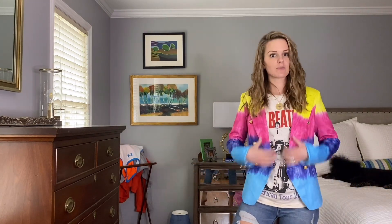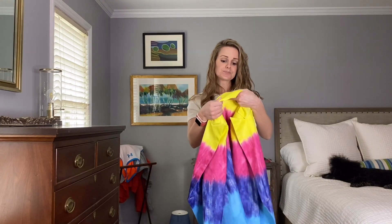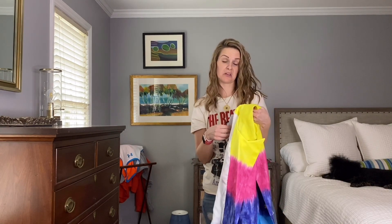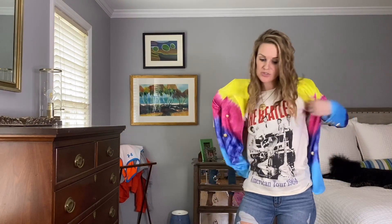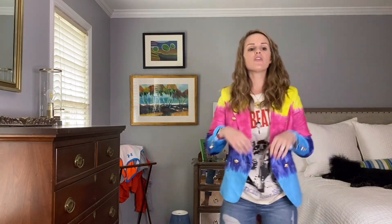So I ended up ordering it because it was on super mega closeout sale. I got it from ShopBop and the brand is called Lioness — it's the Palermo jacket. I did get an extra small, just because with a blazer I'm probably not going to be layering too many things under it. I'm not going to be putting a long sleeve shirt or anything — this is going to be something I'm probably sporting with a t-shirt or a tank top.